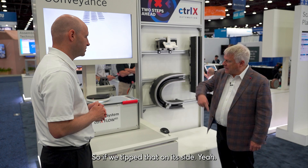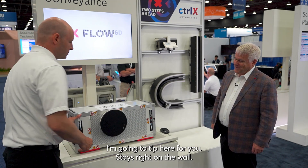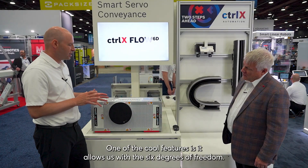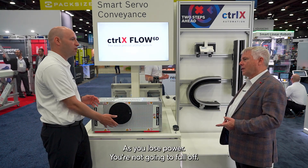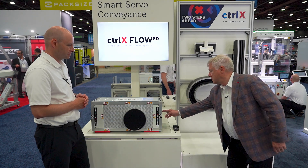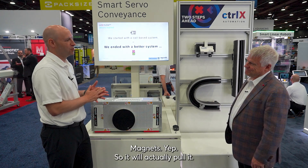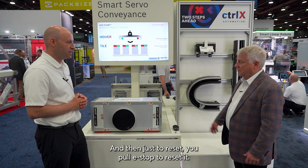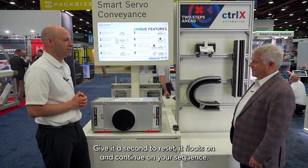So if we tip that on its side — I'm going to tip it here for you — it stays right on the wall, moves around, continues its sequence. One of the cool features with the six degrees of freedom is the safe torque off: as you lose power, you're not going to fall off. What happens if the power goes out? Hit the E-stop and show you. It goes right to the surface. Your product or the mover doesn't actually drop — the magnets pull it. We're not a coil-based system that needs to lose power and drop. To reset, you pull the E-stop, reset it, give it a second, and it floats on and continues its sequence right from there.